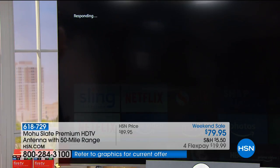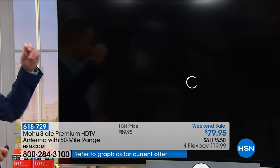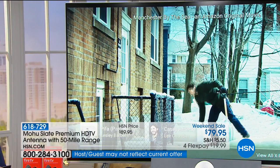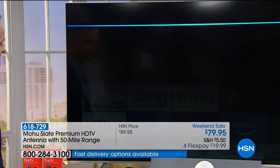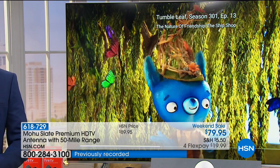You'll notice it has a quad-core processor. Here's Manchester by the Sea - she always talks back to you and it hops right into the movie. If the kids or grandkids were coming over and you wanted to watch a kids' movie, how about Tumbleleaf? Here's Tumbleleaf - because you have access to all channels.